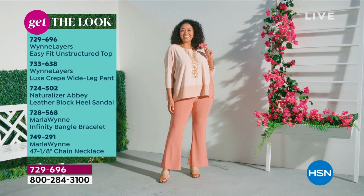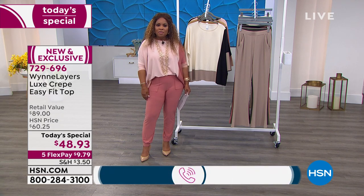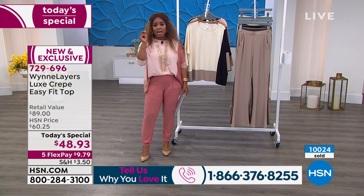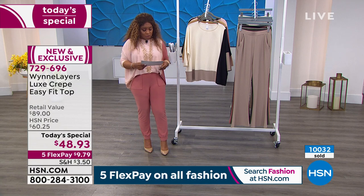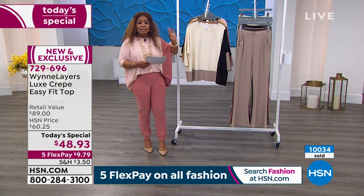She's wearing a Naturalizer sandal and all Marla Wynn jewelry — a chain necklace and a bangle bracelet. We'd love to hear from you; we were lucky to chat with Bobby from Scottsdale, Arizona last hour. Coming up this hour, we've got a designer blazer no one has seen yet — stay close to the show. Now we're over 10,000 of our today's specials sold!